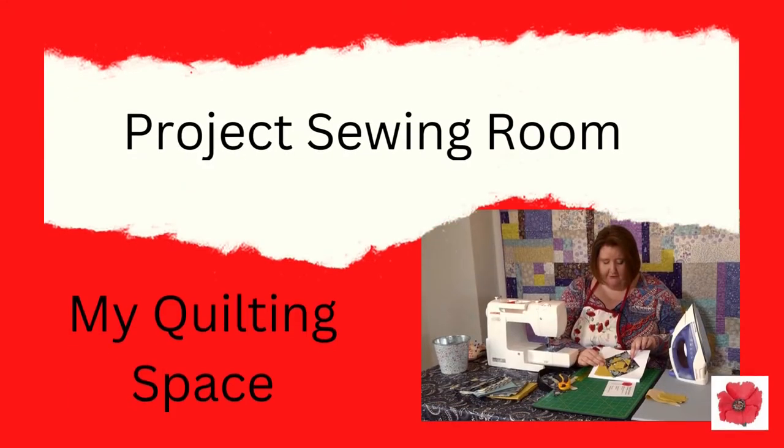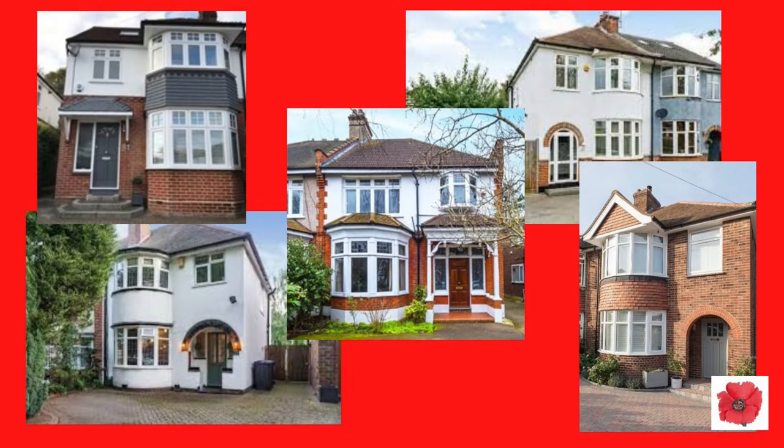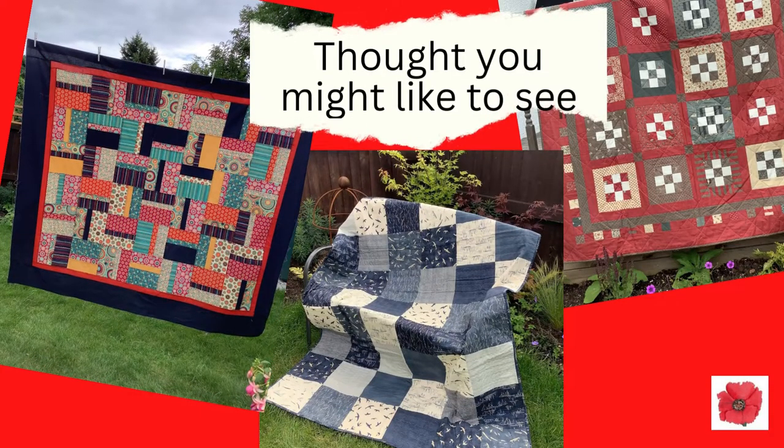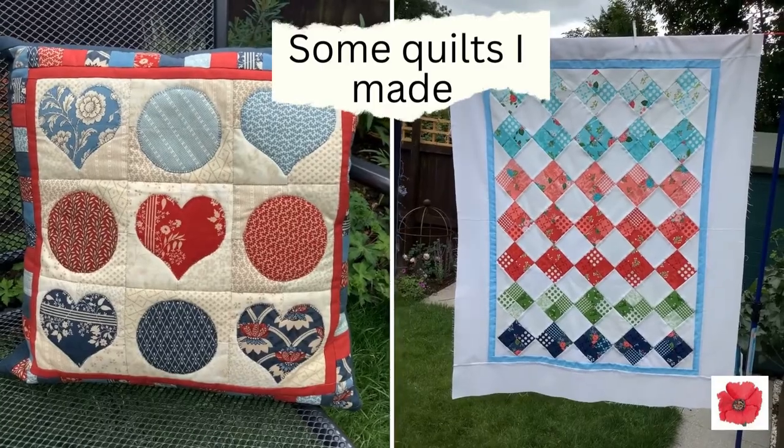Hi, Jane here from Poppy Patchwork. In today's video I'm going to show you around my sewing room. I live in a very typical 1930s semi-detached house — you'll find lots of these all over the UK. We bought the house about four years ago and have been renovating it one room at a time, and now it's the turn of the sewing room. My sewing room is in the smallest bedroom, above the front door.